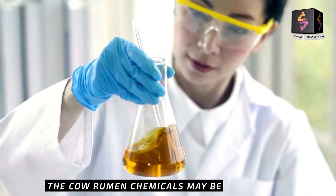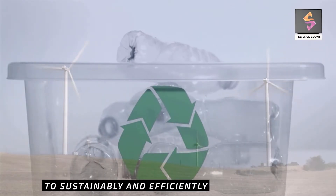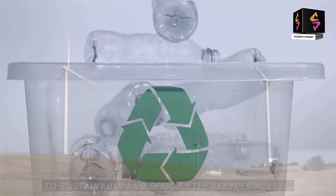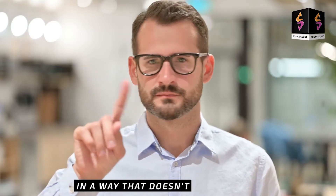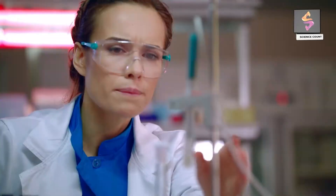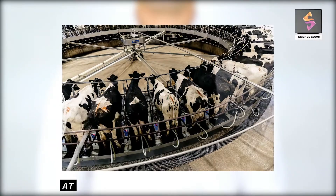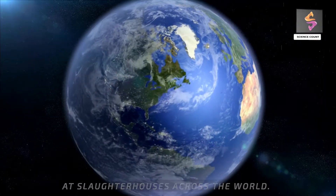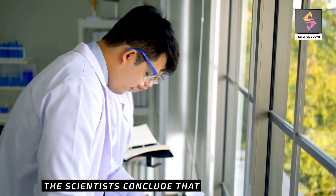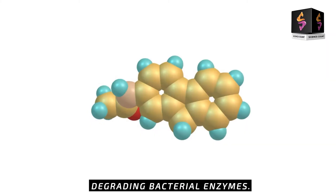The cow rumen chemicals may be a good way to sustainably and efficiently recycle plastic in a way that does not contribute to greenhouse gas emissions. The researchers suggest that since rumen fluid is available in large quantities at slaughterhouses across the world, it is a cheap source of plastic-degrading bacterial enzymes.